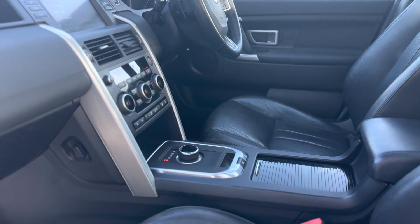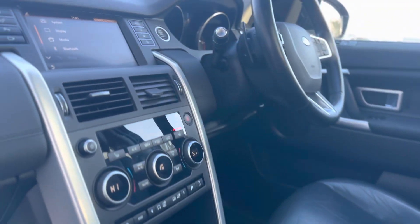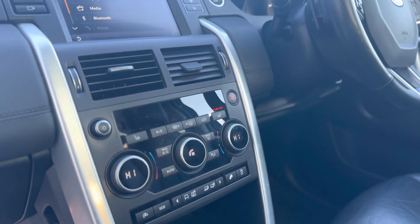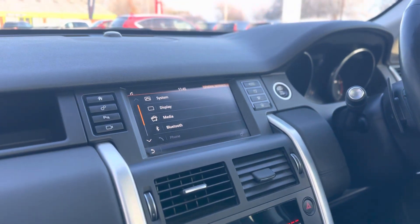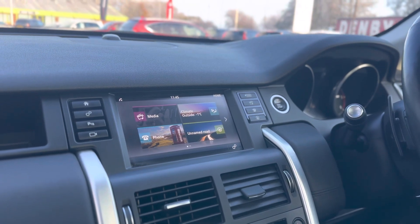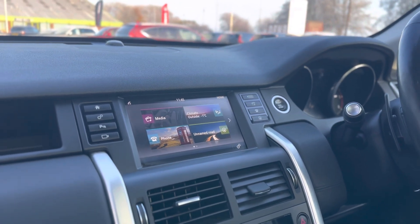As you can see it's an automatic gearbox with heated seats and dual climate control either side of the vehicle. The vehicle does come with sat nav as standard, DAB radio, and Bluetooth connectivity for your phone.